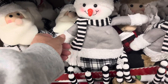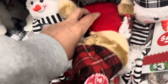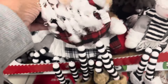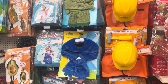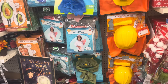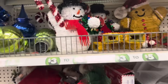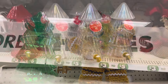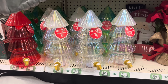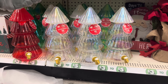Santa and Frosty — so cute! In the five-dollar section they have more toys and things to choose from. They have a Frosty, a red and white, green, and iridescent ornament — really pretty, five dollars.